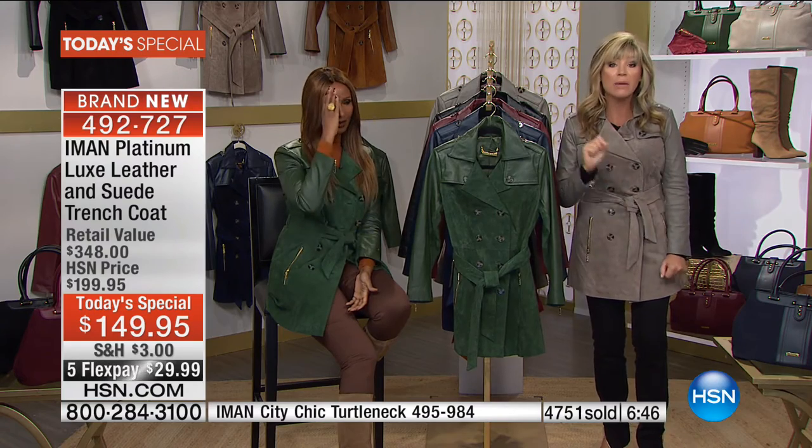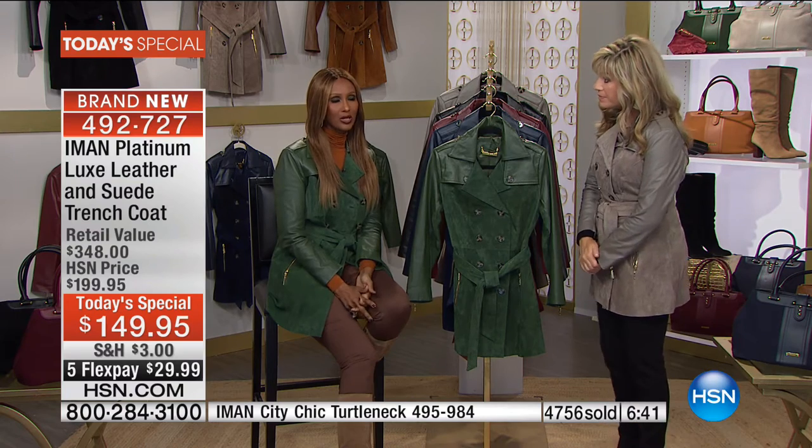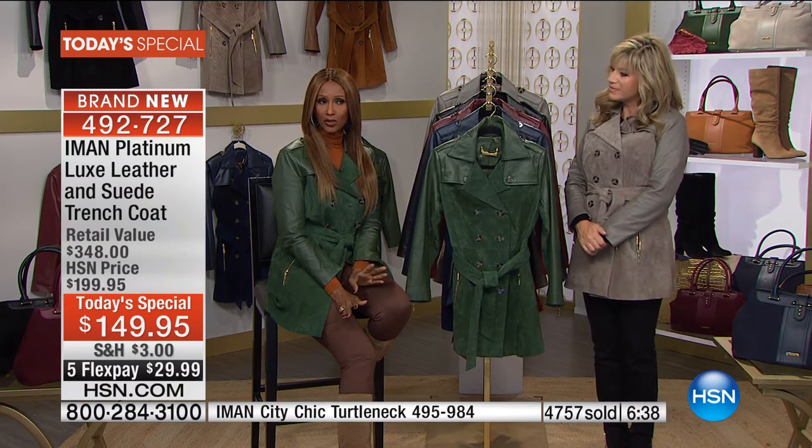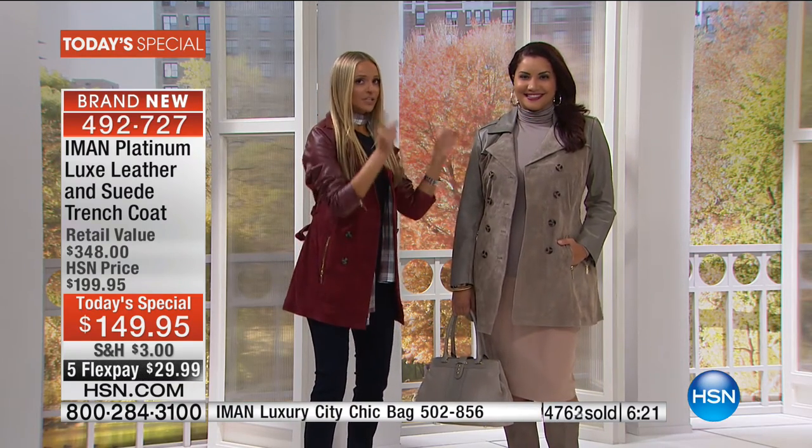You're not going to see another leather coat this length in Iman's platinum collection for the rest of the year. Iman felt she did everything in the It jacket she possibly could — she can't put together a better jacket and say that one's the It jacket too. There has to be one star of the collection, and this is it. It's lightweight, and the quality of the leather and suede will truly surpass your expectations. The proof is in the pudding — let's give it to Jackie.